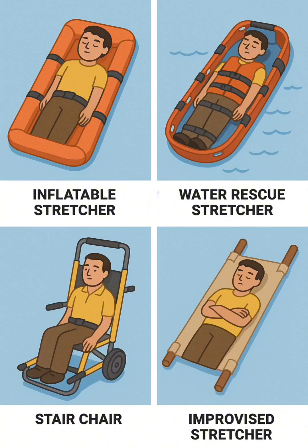11. Basket stretcher with flotation — a rescue basket fitted with buoyancy aids to keep patients secure during water rescues.